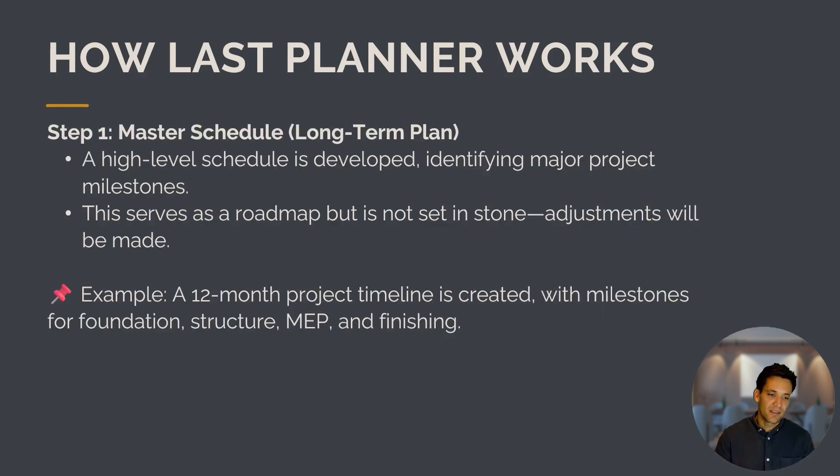How does the Last Planner System work? Step one is to create a master project schedule — a long-term plan. This is the key role of traditional critical path scheduling. A high-level schedule is developed identifying major project milestones and capturing how the project needs to be built. It serves as a roadmap, not set in stone because adjustments will be made. For example, for a building, you might have a 12-month schedule with key milestones like foundations, structure, fit-out, and finishing.